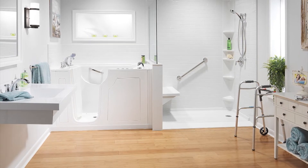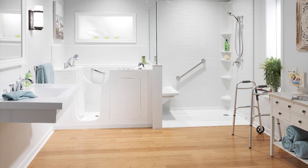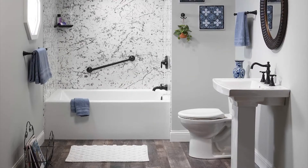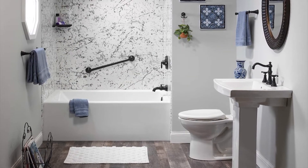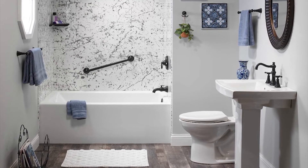We offer an acrylic bath system — a one-day bath system, a lot like a lot of the other companies that do one-day bath systems. It's an acrylic product that won't stain, mold, or mildew. It's just a better alternative than ceramic tile.